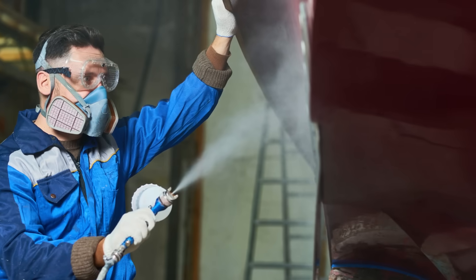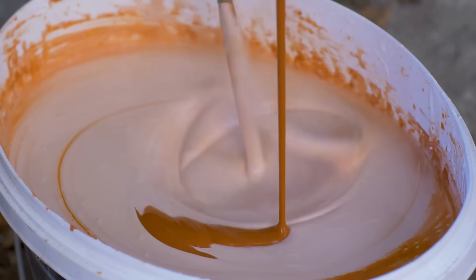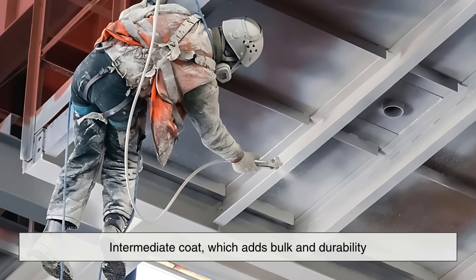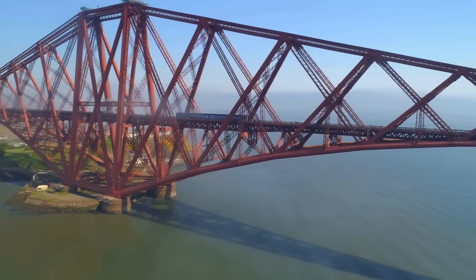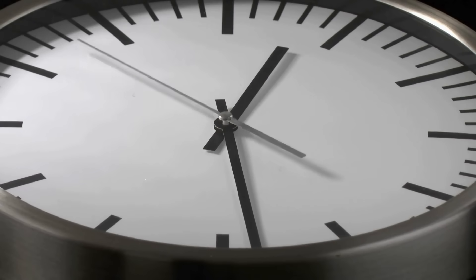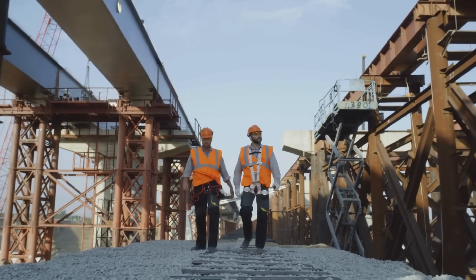Once the surface is properly cleaned and prepped, multiple coats of paint are applied. The first is usually a primer that bonds directly with the metal and helps the next layers adhere better. Then comes the intermediate coat, which adds bulk and durability, followed by a final top coat that provides the finished look and the outermost layer of protection. Depending on the size of the bridge, this process can take months or even years to complete, and by the time crews finish one end, they may already need to start again at the other.